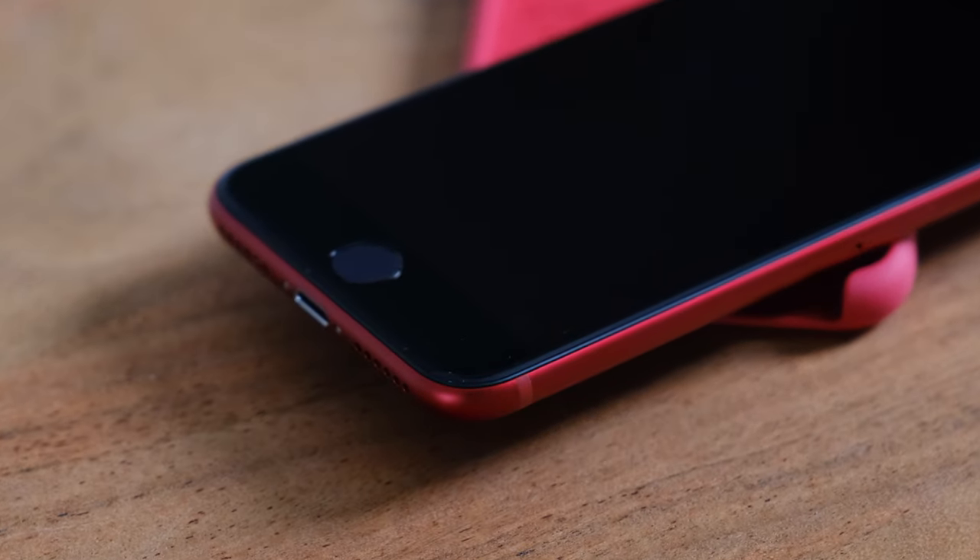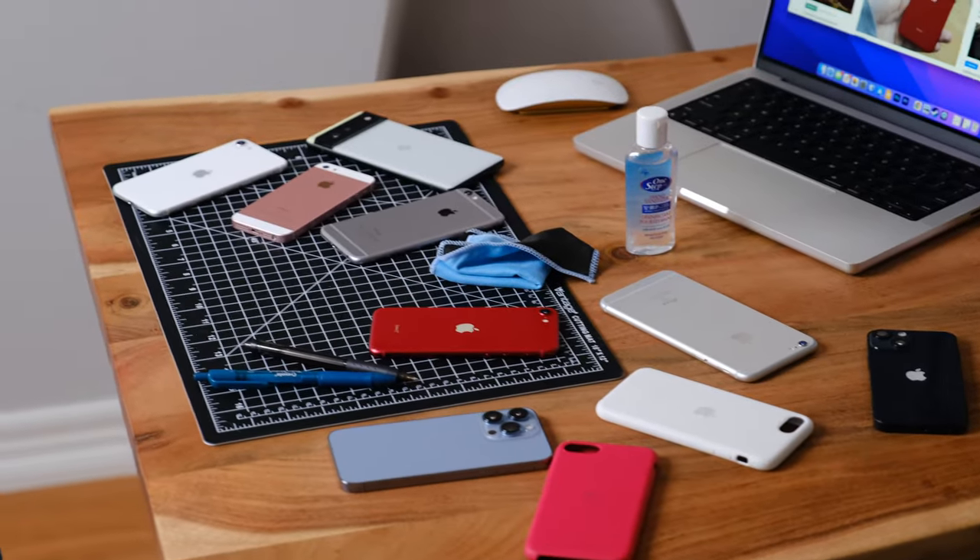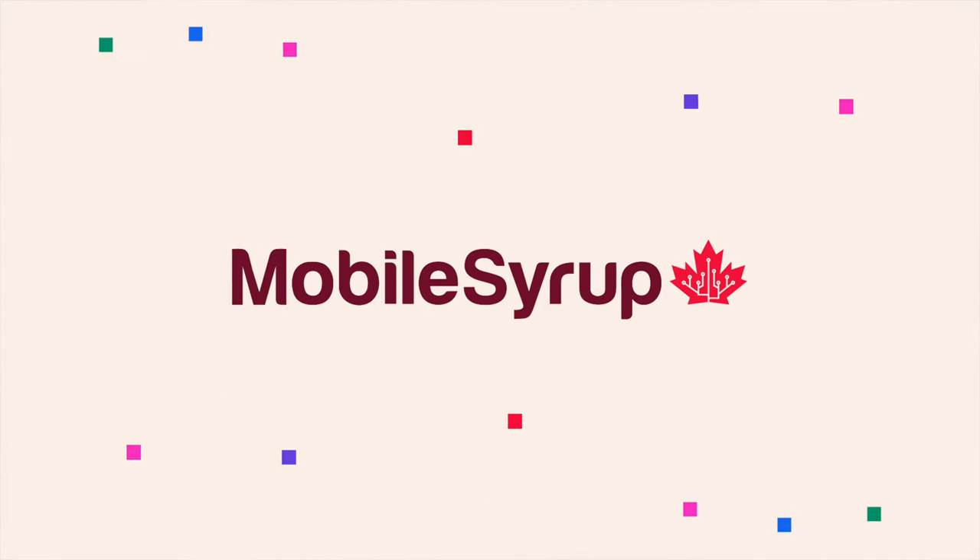Take a look at your iPhone. Does it still feature a physical home button? Maybe it's an iPhone 7. Perhaps you're still rocking an iPhone 8. Then Apple's new third gen iPhone SE could be for you.